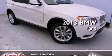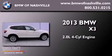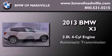This is a brand-new 2013 BMW X3. It has a 2.0-liter four-cylinder engine, an automatic transmission, and all-wheel drive.